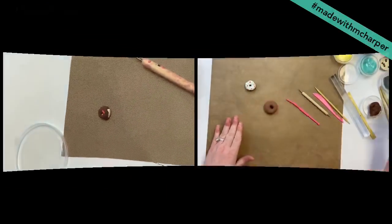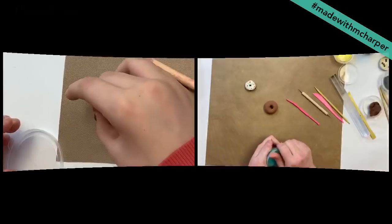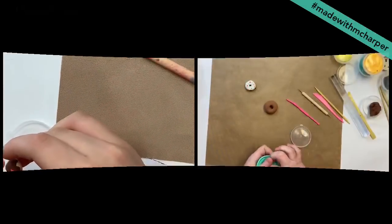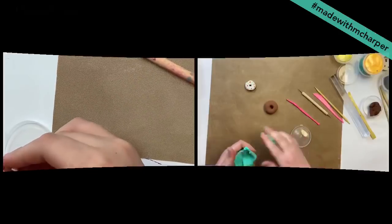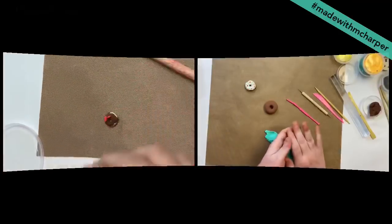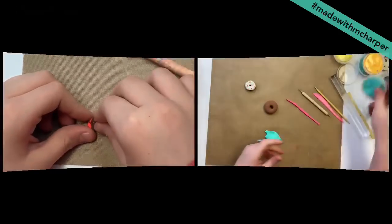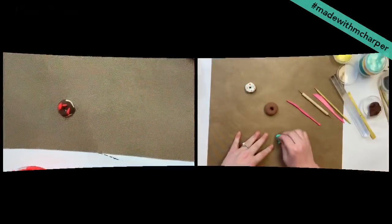If I want to ice this donut, I'm going to grab my icing color and roll a little bit out. Are you making the tiniest donut? Look at you — he's made the tiniest little donut. He's so cute.